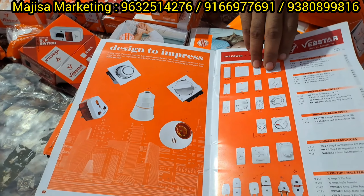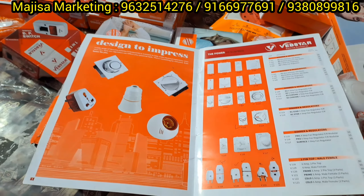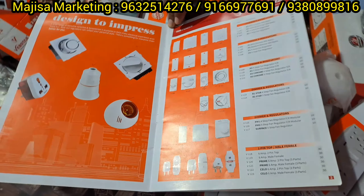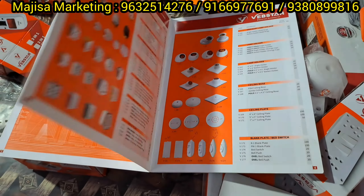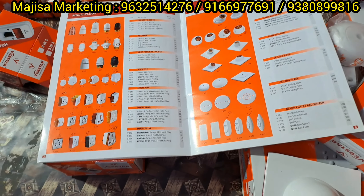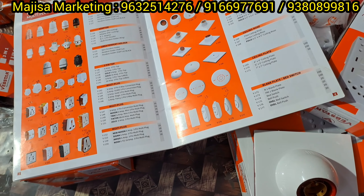Regulators are available. The catalogs are available — most of the products are listed in the catalogs. If you look at the product, you can select the product. Friends, we have a variety of designs, models, and sizes.